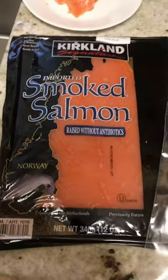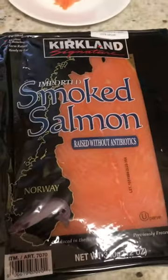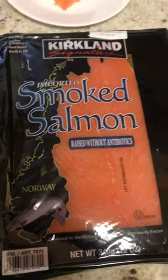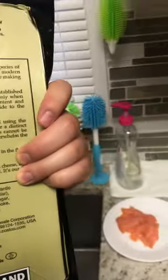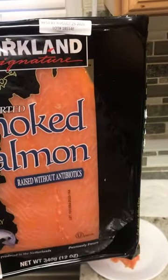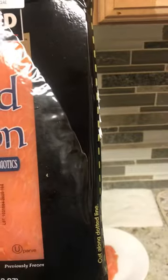Hey YouTube, this is a review of the Kirkland Costco brand imported smoked salmon. It contains Atlantic salmon, farm-raised, ready-to-eat, skinless, boneless, pre-sliced, and it's produced in the Netherlands. It comes in a two-pack — I opened it already, and that's what it looks like. It actually tastes pretty good; I've added a little bit of it.